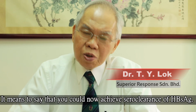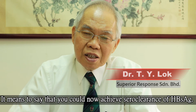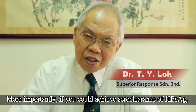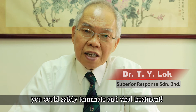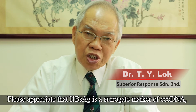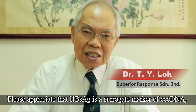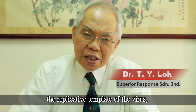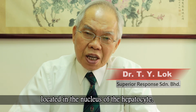It means to say that you could now achieve zero clearance of HBsAg. More importantly, if you could achieve zero clearance of HBsAg, you could safely terminate antiviral treatment. HBsAg is the serial marker of cccDNA, the replicative template of the virus located in the nucleus of the hepatocyte.